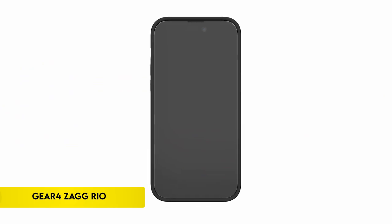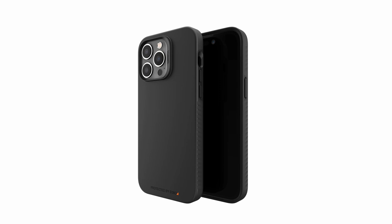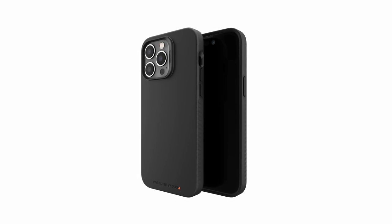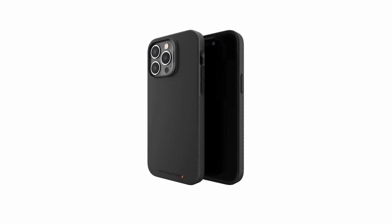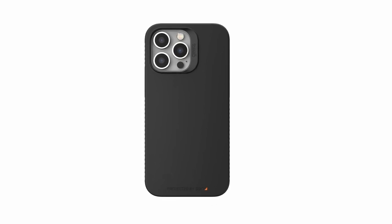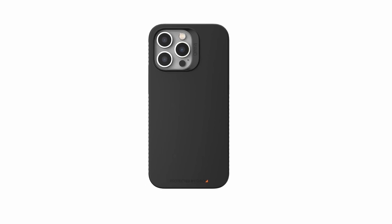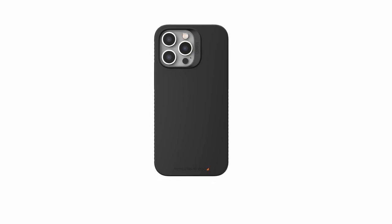On number 3: Gear 4 ZAGG Rio. With its flexible D30 material that hardens upon impact, the ZAGG Gear 4 Rio case effectively disperses shock and ensures your iPhone's safety with up to 13 feet of drop resistance. Using military-grade and athlete-approved materials, this slim and lightweight case offers comprehensive protection for your phone's top, bottom, and corners, and has wireless charging capability. Its fashionable form fits easily in a pocket. Each purchase also funds the planting of a tree through the Eden Reforestation Project.